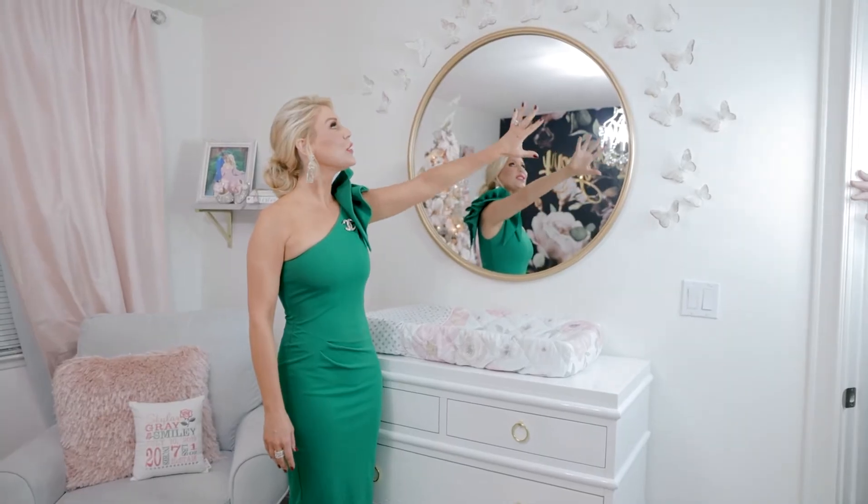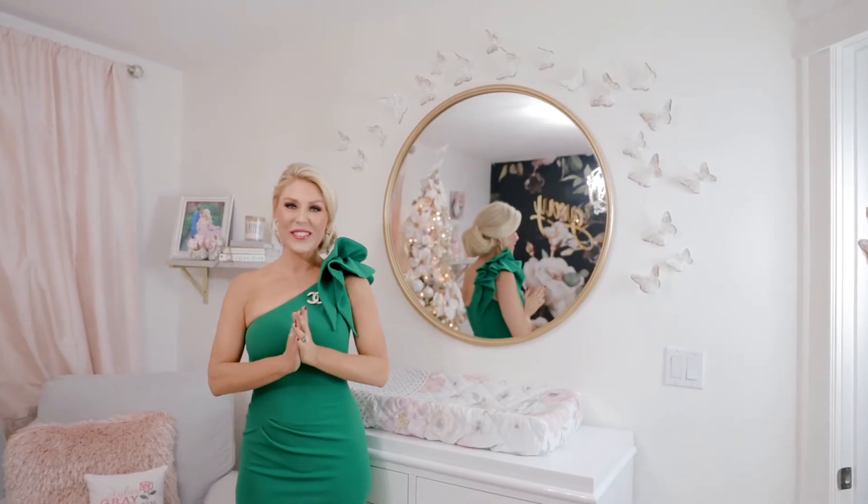We also have a rocking chair where I would breastfeed her, and we wanted some whimsical butterflies because she loves butterflies over her changing table. We think it turned out just beautiful and we love it.